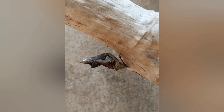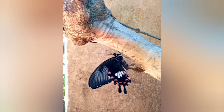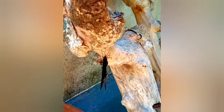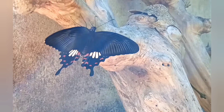And to my surprise, today I saw this beautiful butterfly. It was hanging and trying to fly. You can see the chrysalis below the butterfly. It has left its chrysalis and moved a little further.